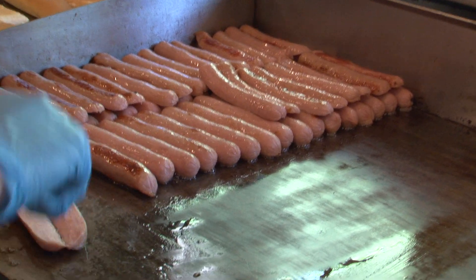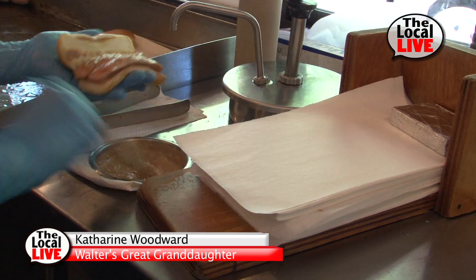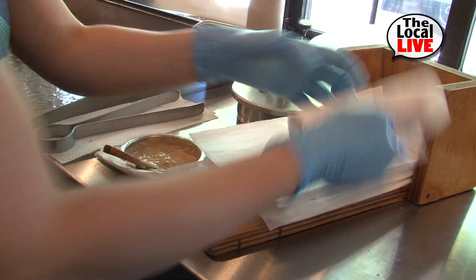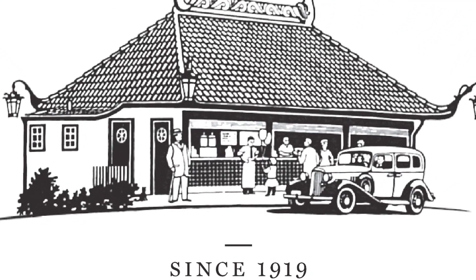Obviously the highlight here is our hot dogs. We have a single hot dog, which is a hot dog split right down the middle and grilled in our special sauce. We have a double hot dog, which is two singles on one bun, which is a popular item. And then we also have a puppy dog, which is half of a hot dog — a lot of people get that for kids, as a snack, or if they're just trying to eat something light.